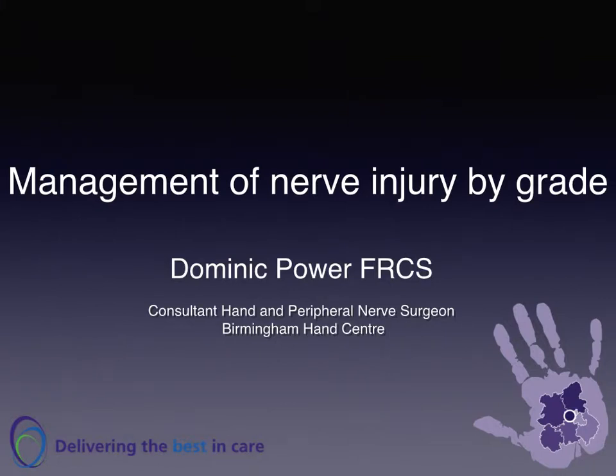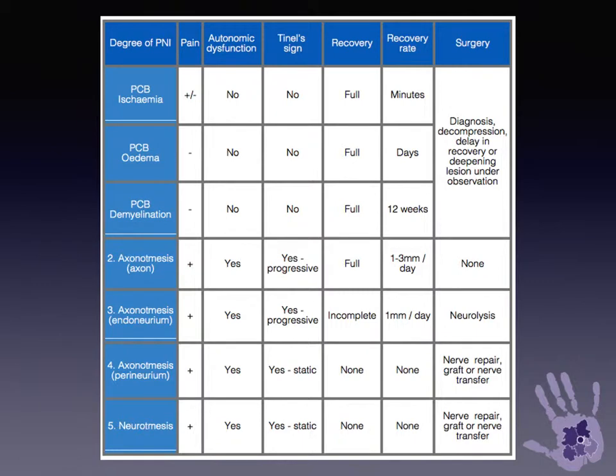The management of nerve injury by grade. Nowadays we use a comprehensive classification of nerve injuries, which is adapted from Lundberg and others. We talk about conduction blocks where there is ischemia, oedema or demyelination of the nerve, but no axonal loss.